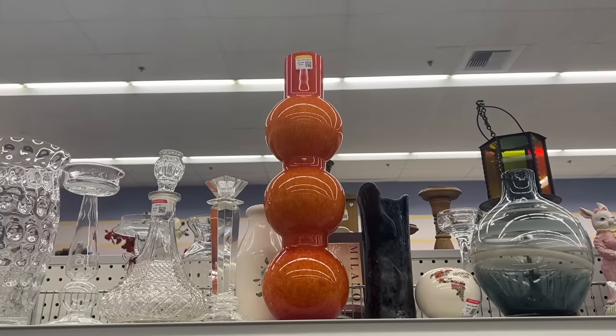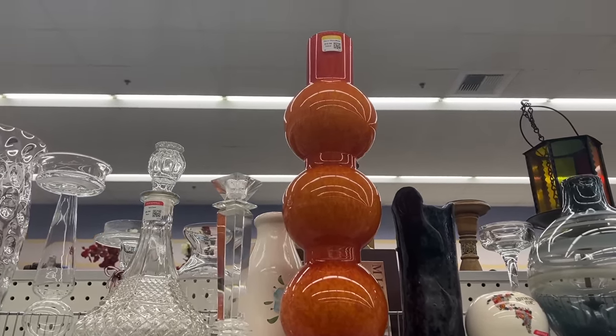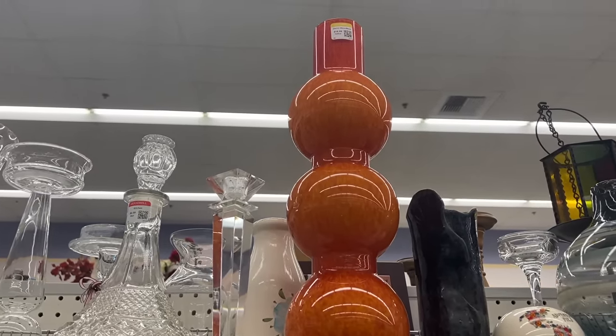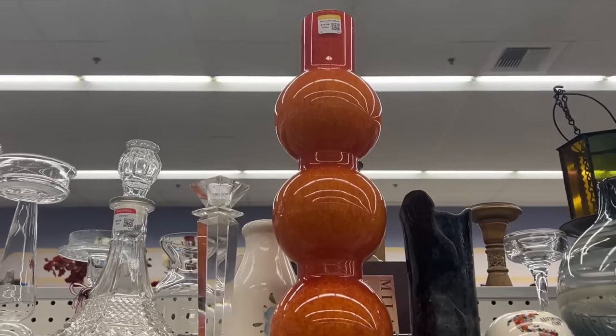I had to come back for this giant orange glass vase. I walked by him twice and I wasn't going to get him because I just wasn't sure if it was a vintage piece or who the designer might be, but my gut intuition is telling me to get it and take a chance.